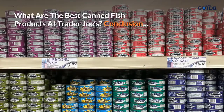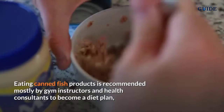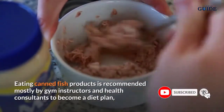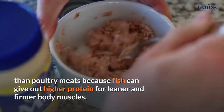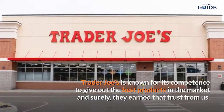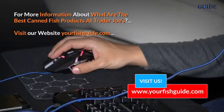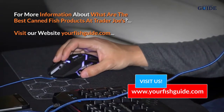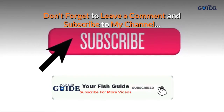Conclusion: Eating canned fish products is recommended by gym instructors and health consultants as a diet plan over poultry meats, because fish provides higher protein for leaner and firmer body muscles. Trader Joe's is known for its competence in delivering the best products in the market, and they have certainly earned consumer trust. For more information, visit yourfishguide.com.